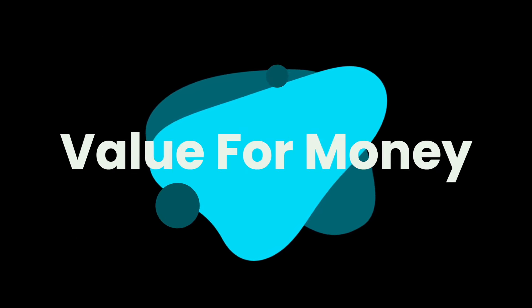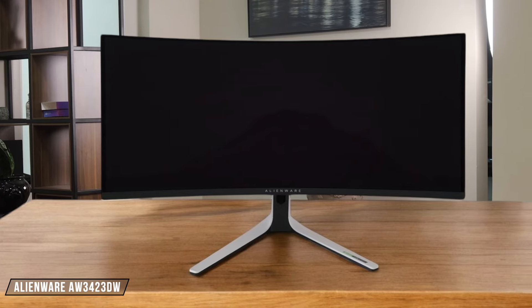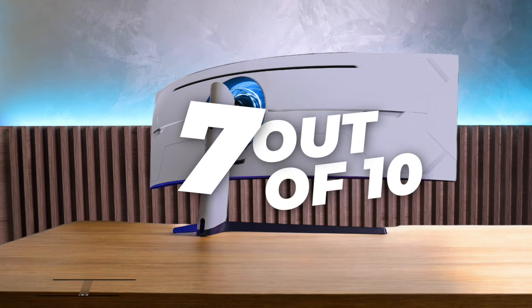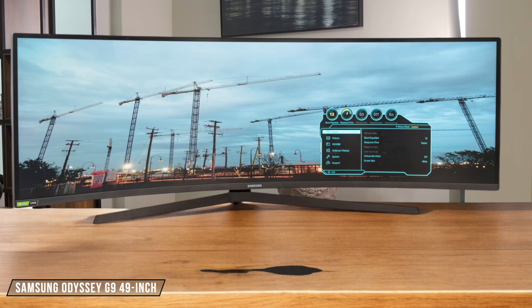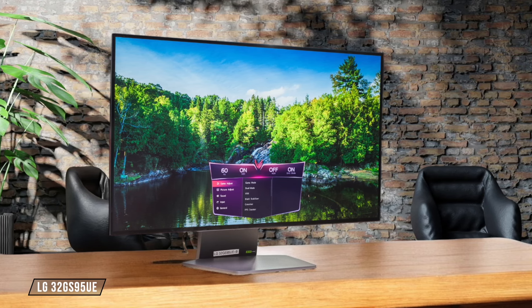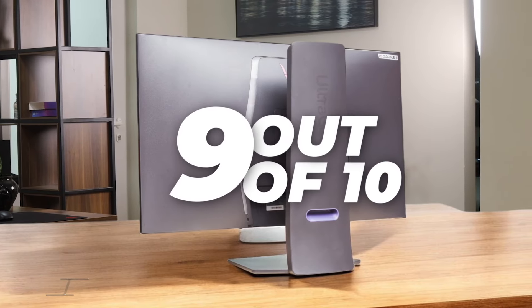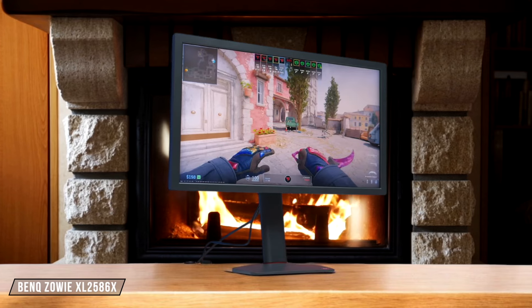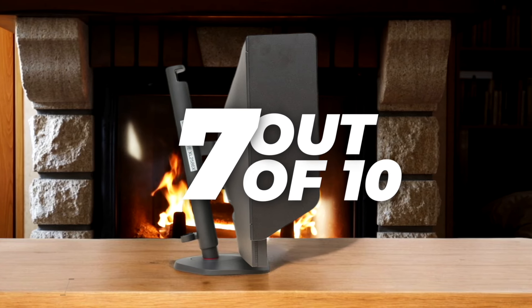Finally, we are going to compare them on the Value for Money category, which has a multiplier of 2.5. The Alienware AW3423DW offers stunning QD OLED visuals and a fast 175Hz refresh rate, but its high price tag may be a deal-breaker for some. I give it a 7 out of 10 for value. Next up, the Samsung Odyssey G9 49-inch delivers an immersive experience with its massive curved screen and impressive specs, though its price is also on the higher end. It gets an 8 out of 10. The LG 32GS95UE is a fantastic all-rounder with its 4K 240Hz OLED panel and great features, providing excellent value despite its premium price. It deserves a solid 9 out of 10. The BenQ Zowie XL2586X is a top choice for competitive gamers with its insane 540Hz refresh rate, but its TN panel and lack of HDR support may not justify its cost for everyone. I rate it a 7 out of 10 for value.